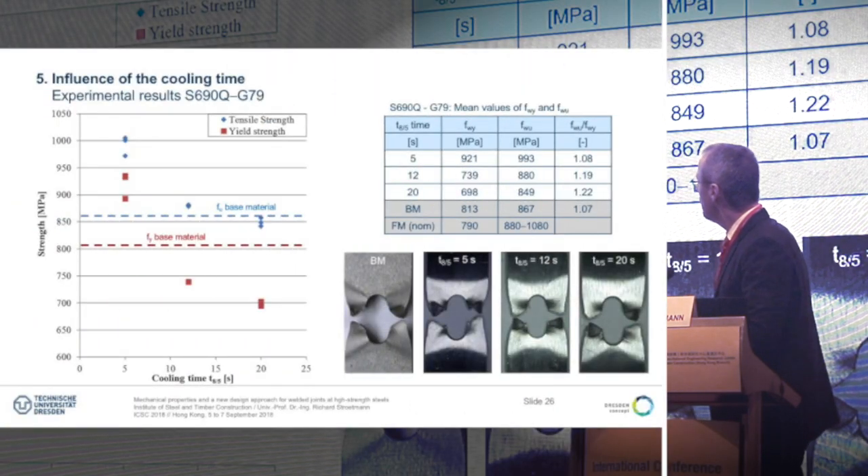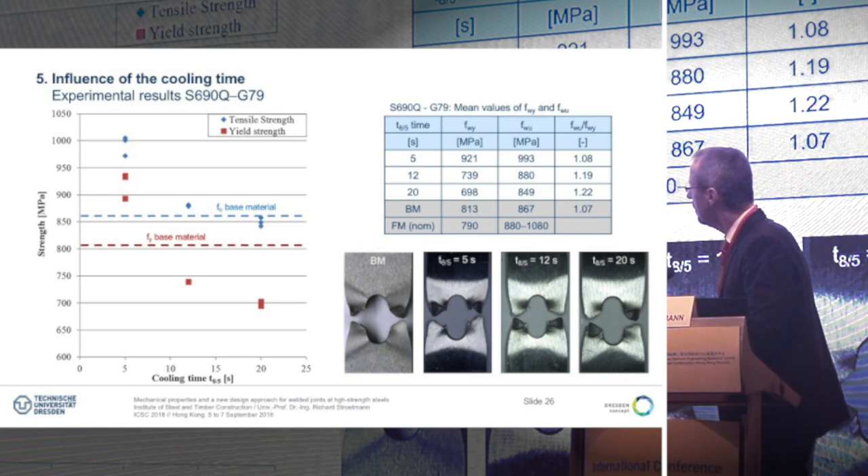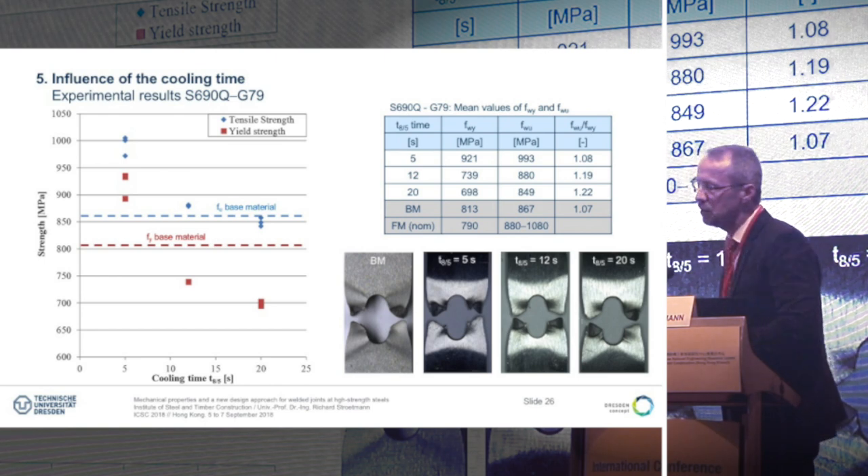The results are shown in another diagram where we have the 5, 12 and 20 seconds. The red dots are the yield strength and the blue dots the tensile strength; these lines are the S_U from the base material. For 5 seconds, we get over-matching for both yield and tensile strength — they are very close. For 12 or 20 seconds, we get a slight under-matching for the yield strength and under-matching for the tensile strength for 12 and 20 seconds.